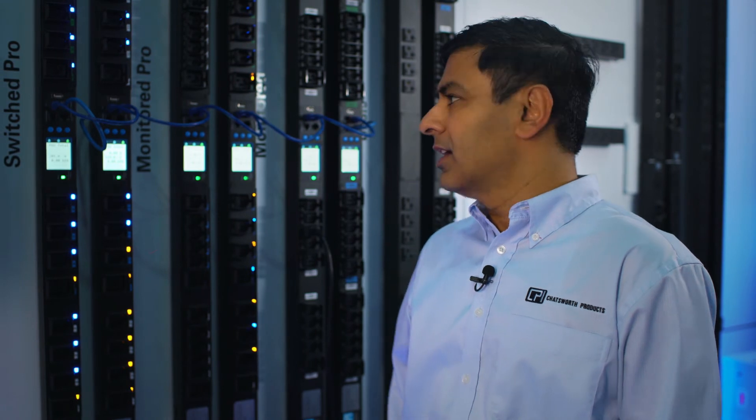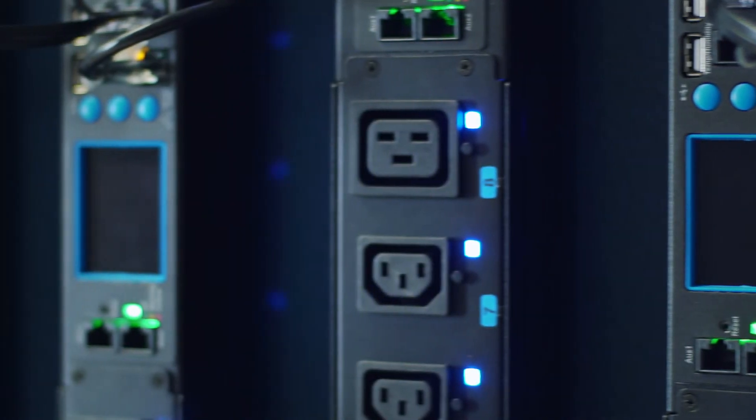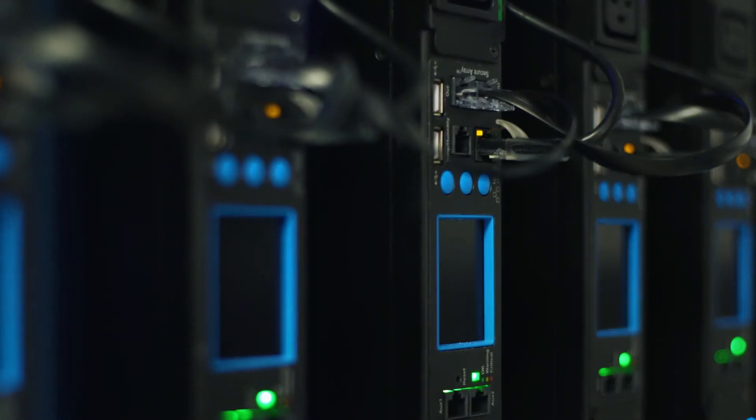But to top it all, CPI eConnect PDUs utilize the secure array technology that allow up to 32 PDUs to be placed under one single IP address.